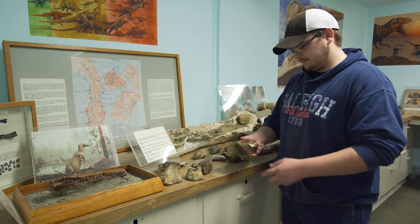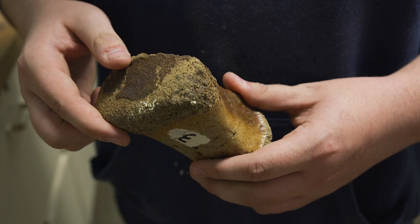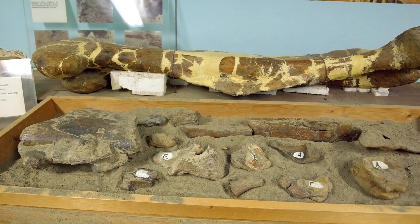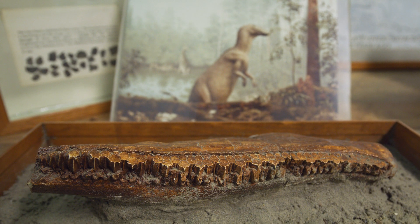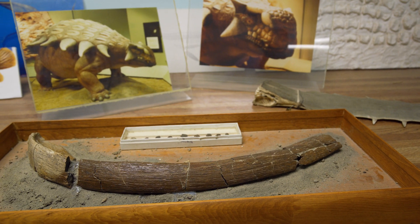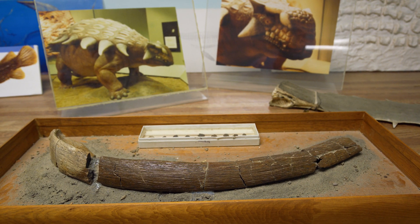Downstairs in the Look Touch and Wonder Room, you can handle these fossils and those of the Hadrosaur, the Armored Dinosaur, and the Gorgosaurus. Also on display are the Mosasaur jaw segment, plesiosaur vertebrae, paddle bones, and gastrolith stones.